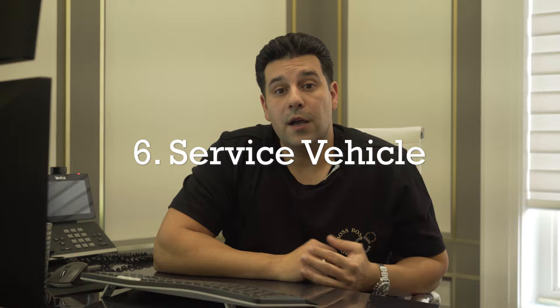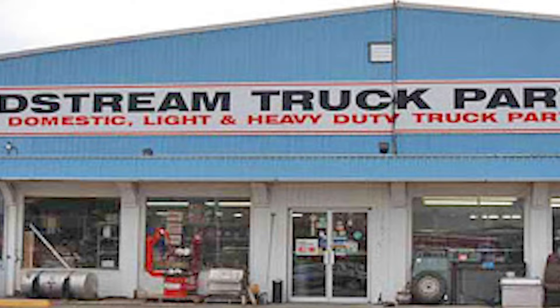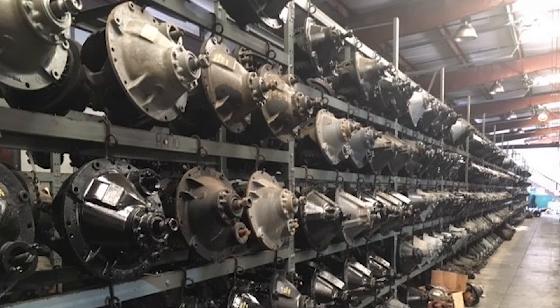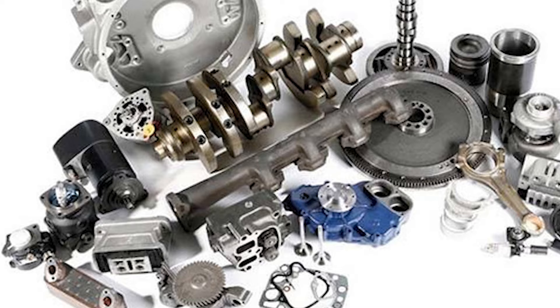Number six, service vehicle. If a vehicle is used for business purposes — for example, if you drive to pick up parts for your truck — that mileage can be deducted. If you're driving to pick up oil, chains, straps, or tarps using a personal vehicle, you can claim that mileage on your tax returns.